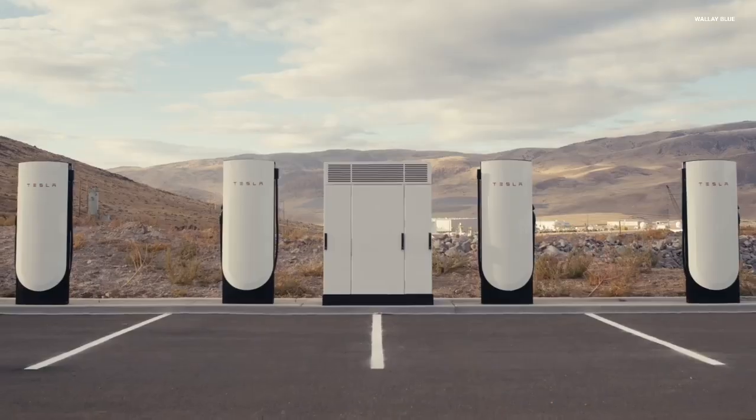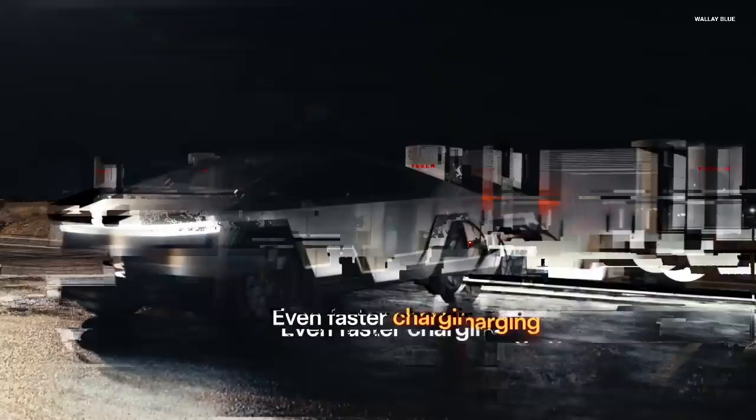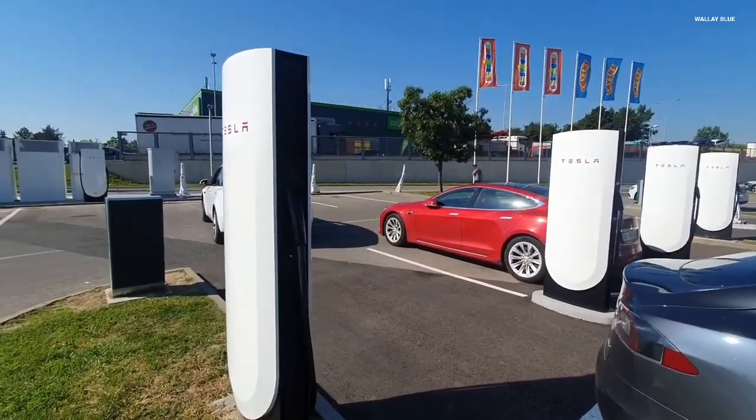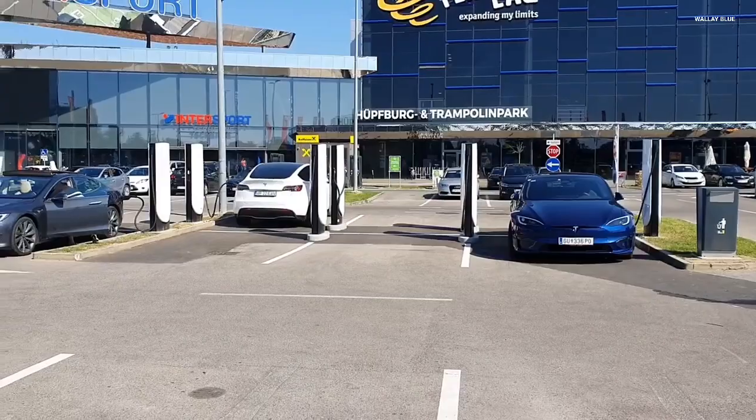Tesla is currently in a race against time and technology. For years, the American automaker was the undisputed leader in electric vehicle EV performance. But as we head into 2026, the landscape has shifted.